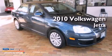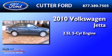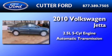This is a 2010 Volkswagen Jetta. It has a 2.5-liter 5-cylinder engine and an automatic transmission.